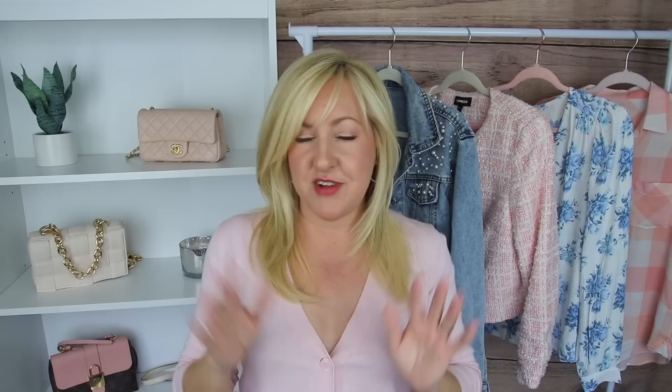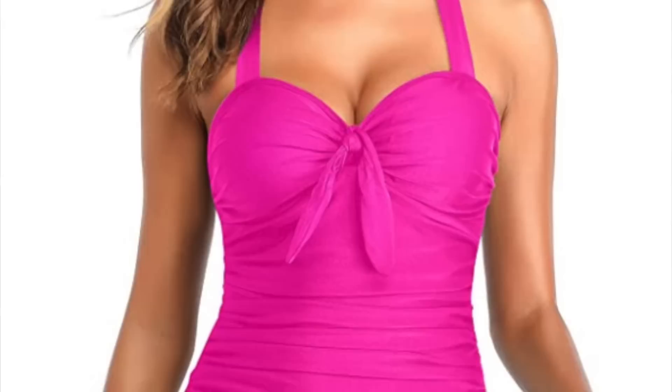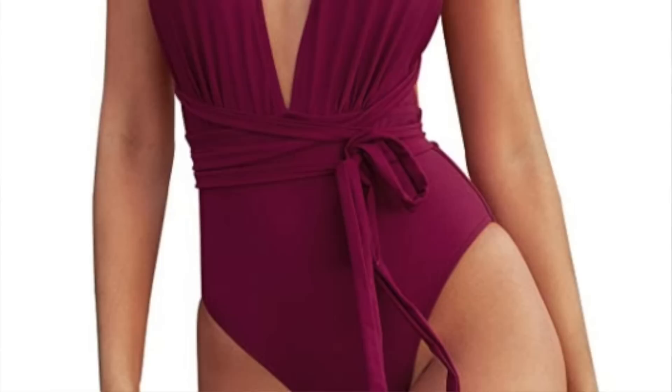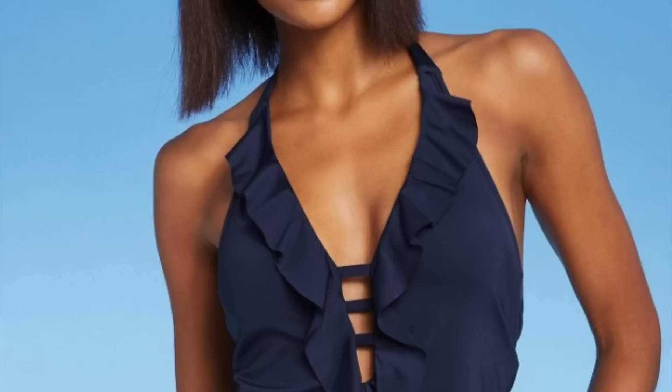Now we're going to focus on some upper body tips. For those with broader shoulders or who feel insecure about their back area, there are flattering options. I have an inverted triangle figure and I really like a halter-style neckline — it breaks things up and helps me feel more feminine, accentuating the shoulder area. Another great option is off-the-shoulder, which is very feminine and exposes an area of the body that is sexy and confidence-boosting in a swimsuit.